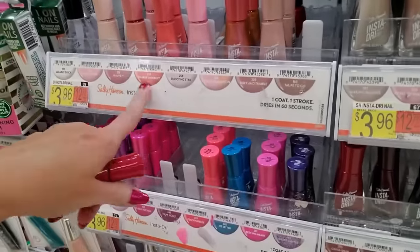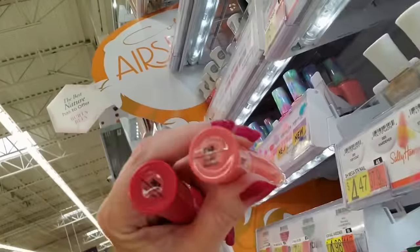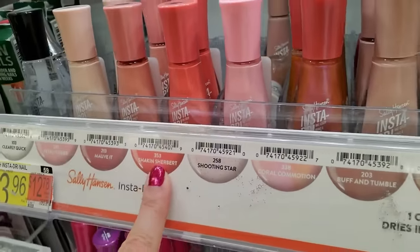I know I'm looking right at this. Let's Jam. Shaken Sherbert — they did not call it Sherbert. They did. Sherbert. Have mercy.